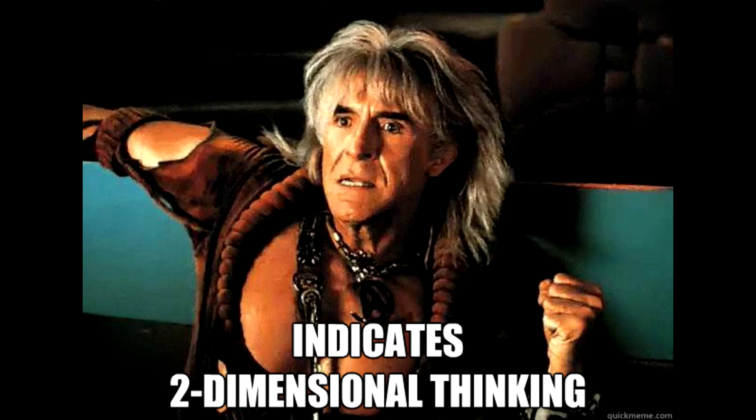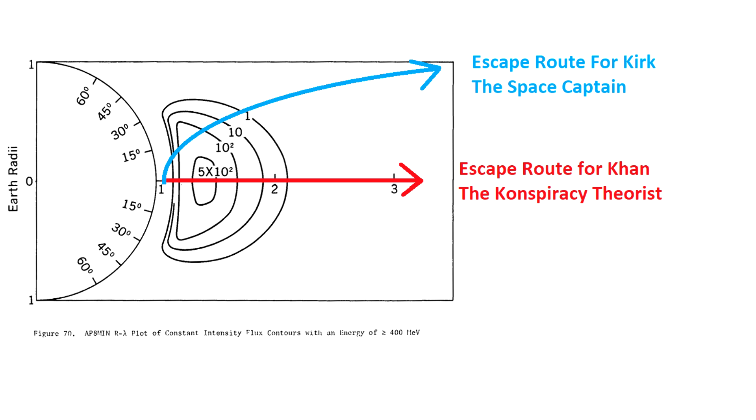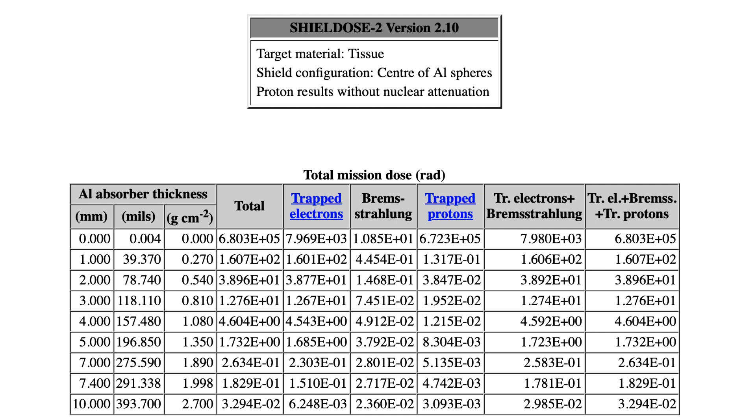Those numbers aren't fully accurate because the orbit I used was in the equatorial plane — close to the heart of the belts. The radiation gets weaker as you move away from the equator, and most lunar transfer orbits actually pass above or below the most dangerous regions. Just adding an inclination of about 35 degrees, which many of the Apollo spacecraft used, drops the dose by a factor of 20 down to 0.18 rads.